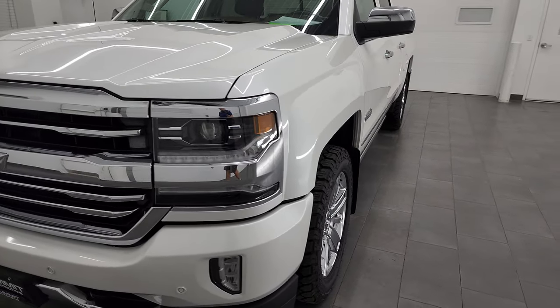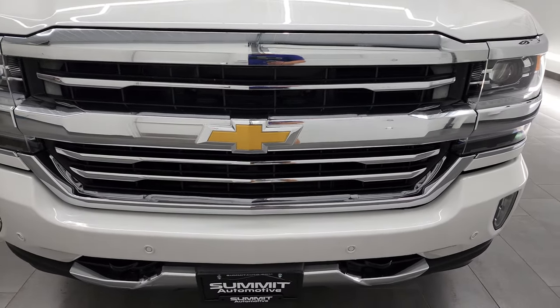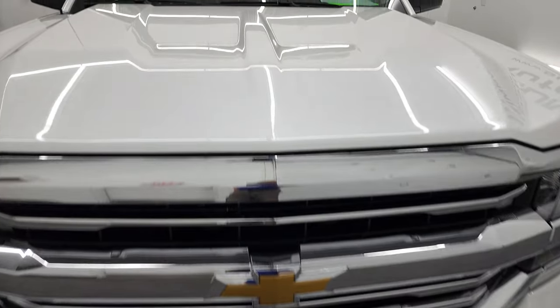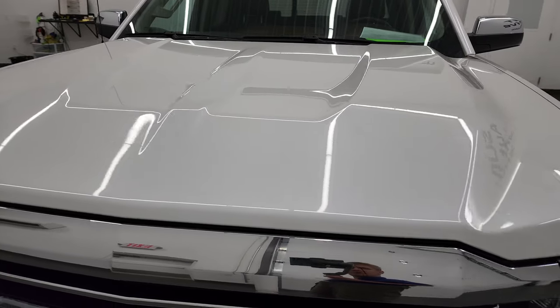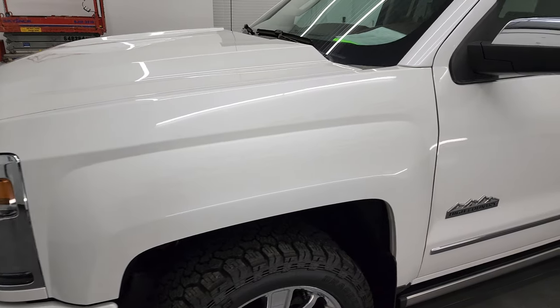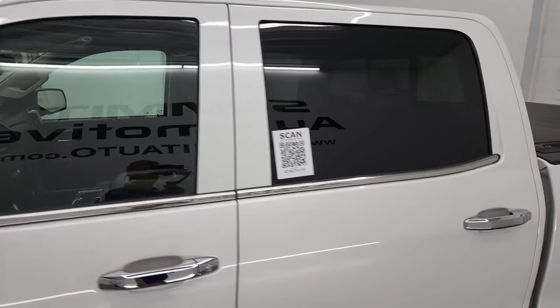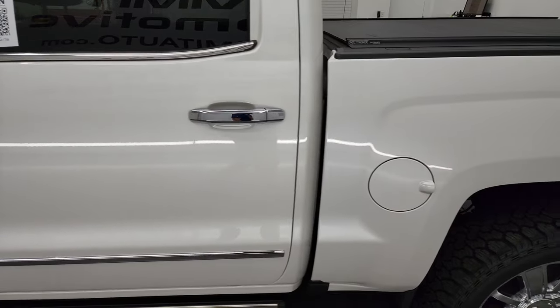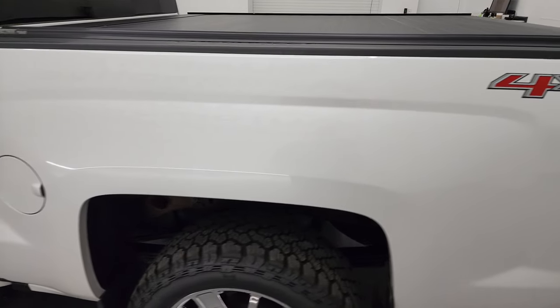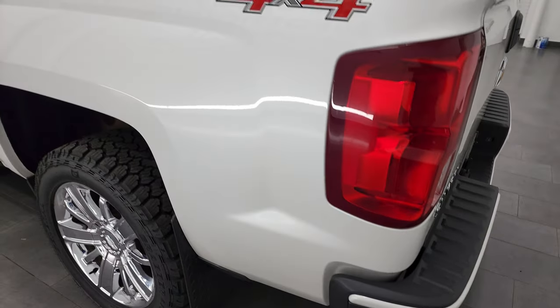I'm going to go all the way around, inside, underneath, start it up and take a look under the hood. Iridescent Pearl Tricoat is the color. I shoot all my videos in 4K, so if you have HD capabilities on your computer, tablet, smartphone, or television, I highly recommend turning them on right now because it is your best way to check out the quality, condition, options, and cleanliness of the vehicle before seeing it in person.